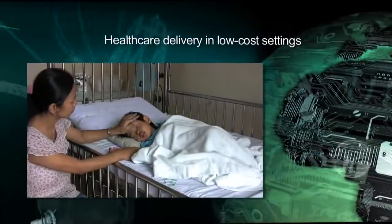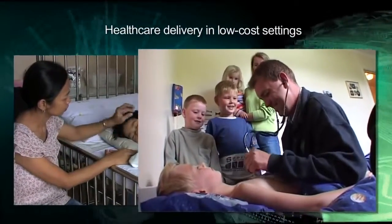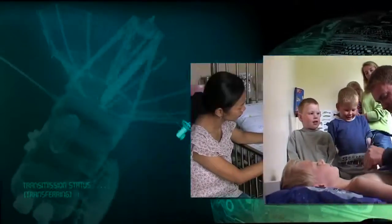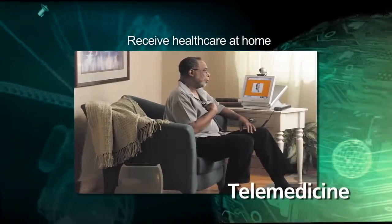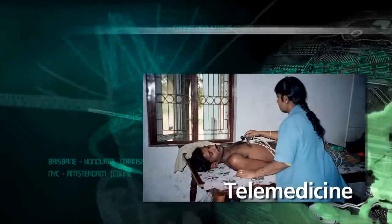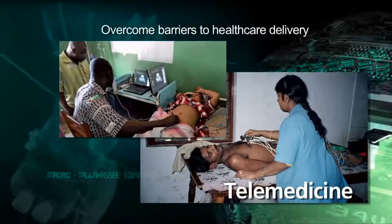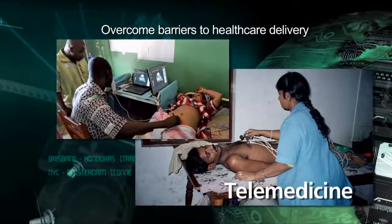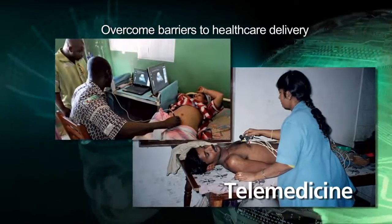Advances in technology move healthcare delivery settings away from high-cost hospitals and into alternative low-cost settings. In developed countries, telemedicine enables patients to receive healthcare at home, while in developing countries telemedicine is used to overcome barriers to healthcare delivery such as scarce healthcare resources and long geographical distances.